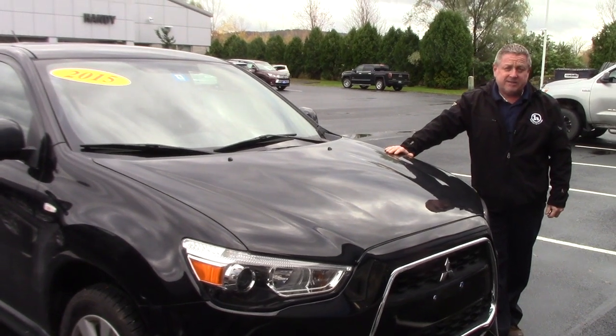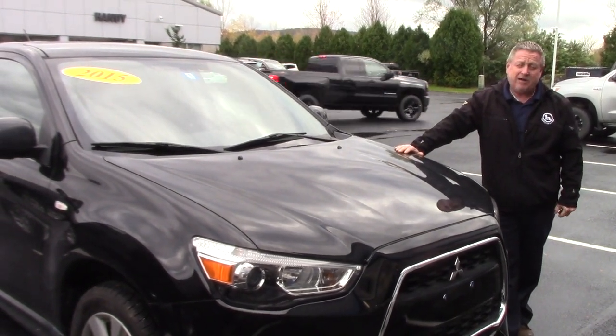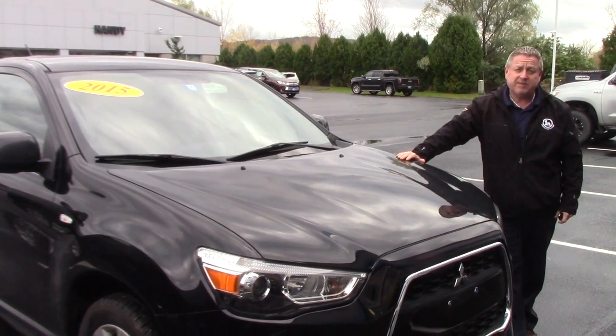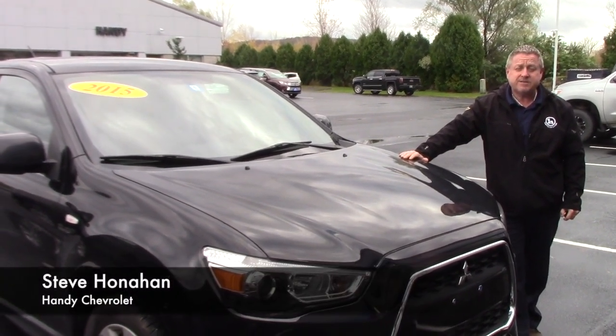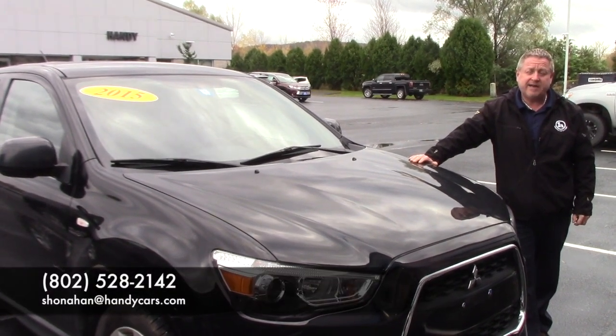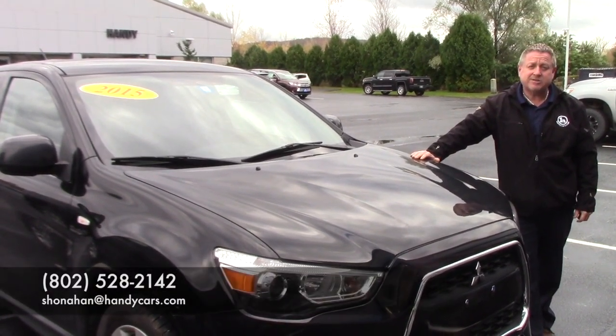So if you're interested in coming down and test driving the 2015 Outlander Sport, or perhaps one of our other vehicles — SUVs or something else — we have an inventory. My name is Steve Honahan, 802-528-2142, or online, Shonahan — that's shonahan at handycars.com. Thanks.